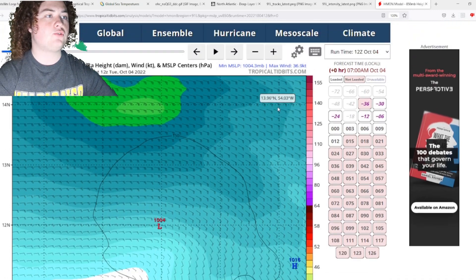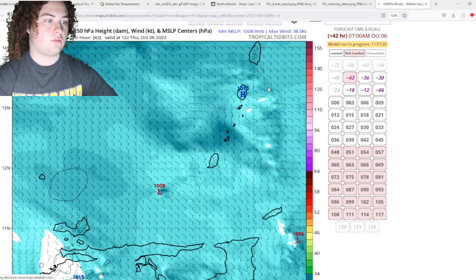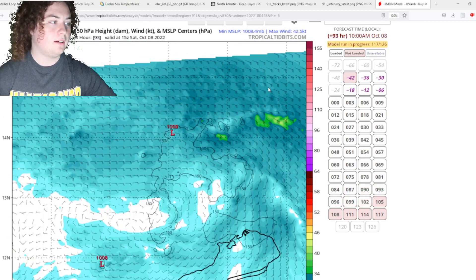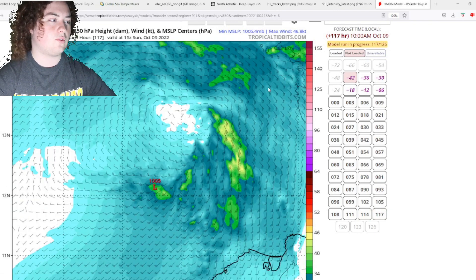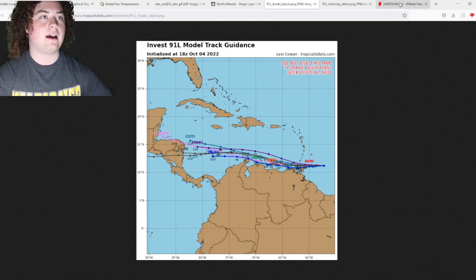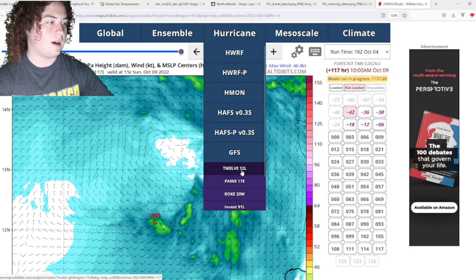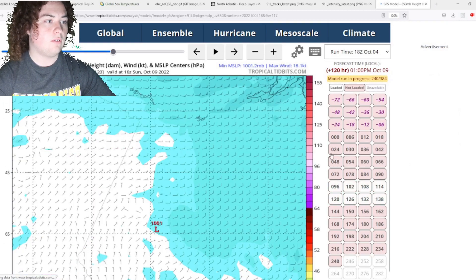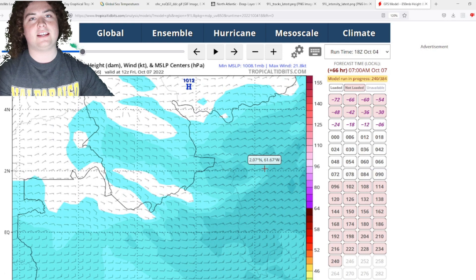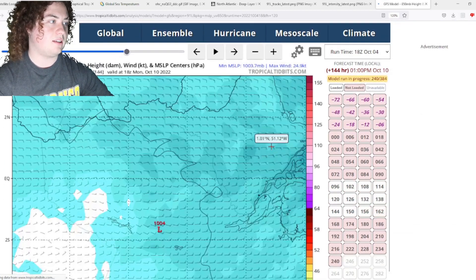We're going to show you some model runs — the HMON, HWRF, and GFS. The HMON has this thing developing and organizing, but the latest run appears to track it over Venezuela, which I don't think is going to happen — this run seems a bit off on Tropical Tidbits. The GFS run is also pretty interesting, but similarly I'm not sure this run is going to have it making landfall by moving south through Venezuela. I'll keep an eye on the next run. I do apologize for the issues with these model runs.